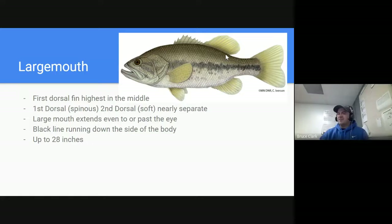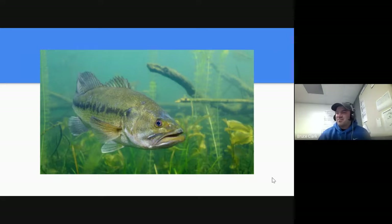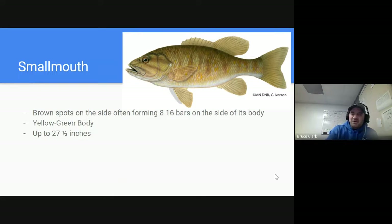The largemouth bass has a massive mouth that opens up larger than the size of its head. It has really small teeth, so when you're handling a bass you can just put your thumb right on that bottom lip without getting scratched or bitten. It's got that lateral black line running down the side of its body. In Minnesota they can get up to 28 inches — maybe 7 or 8 pounds is the record. Down south they get much larger since they don't have to slow down for winter.